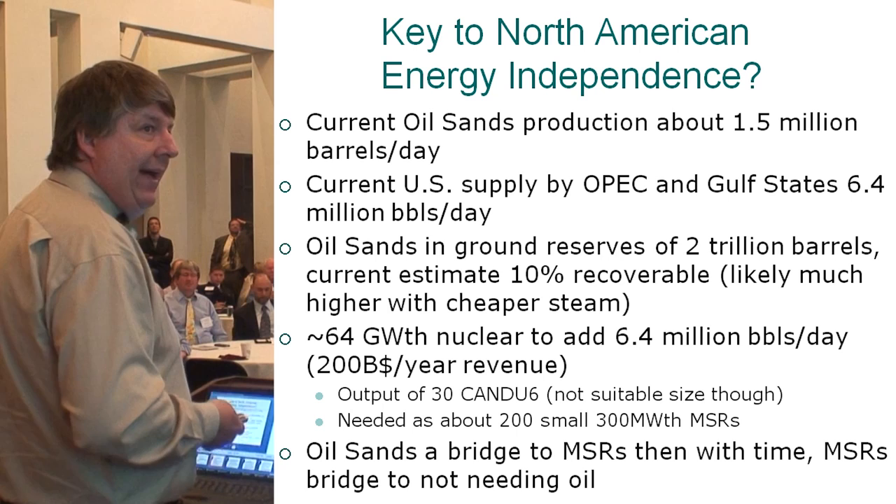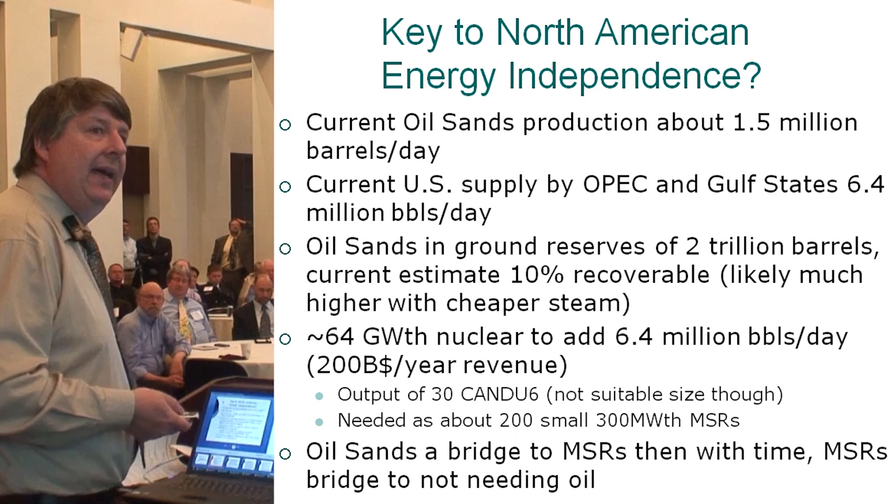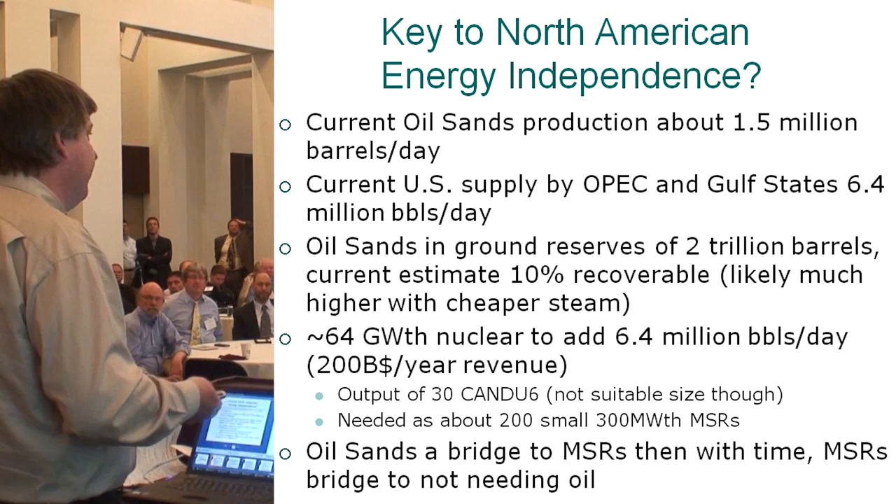There's a massive amount of oil available in the oil sands. Molten salt reactors could help us get that out. We want to get off oil — but oil sands can help molten salt reactors come into being, and with time, molten salt reactors can bridge us to not needing that oil in the first place. We could get North America off foreign oil pretty easily.